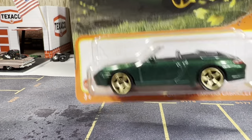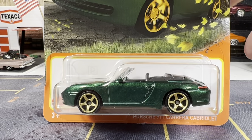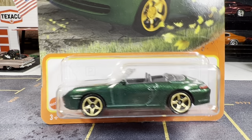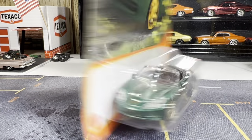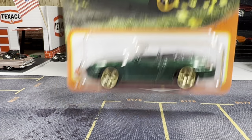It's another Porsche — the card is kind of beat up but I don't care about that, I don't buy the diecast for the card. It's a Porsche 911 Carrera Cabriolet and I didn't have this one. It's got that dark evergreen color with gold rims — really nicely detailed, really nice looking casting.